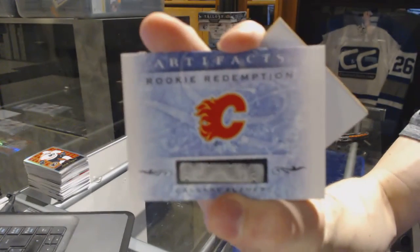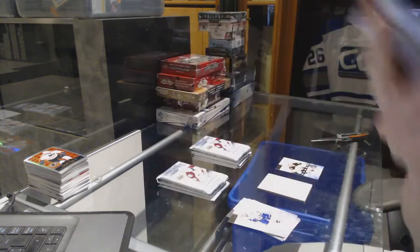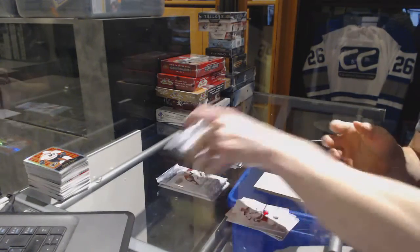We've got a rookie redemption for the Calgary Flames — Calgary rookie redemption.